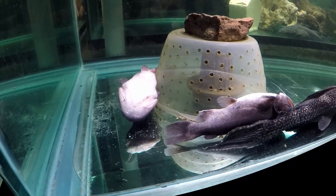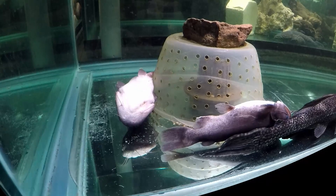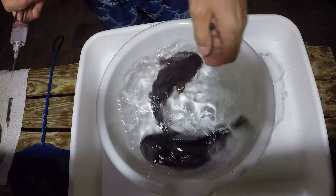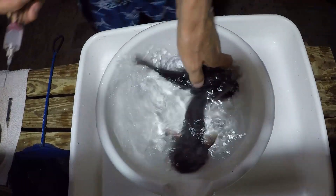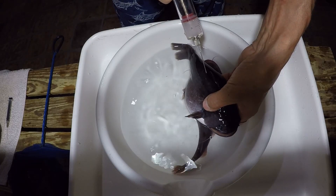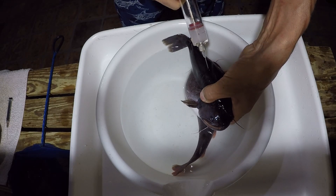The vitamin B1 is probably being decomposed — continues to be decomposed by the thiaminase — or something else is wrong. Anyhow, I'm going to try and give him an injection and see how it goes. Usually it's behind the dorsal fin in the muscle mass. So I'm going to give him an injection of vitamin B1.